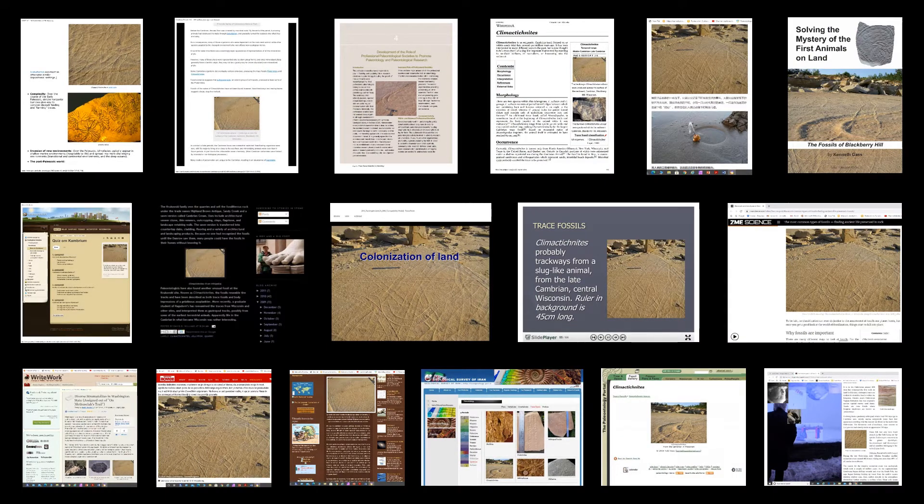Images of Slugzilla have been used in publications and websites around the world to represent not just species or ichno-species, but such varied subjects as trace fossils, the Cambrian substrate revolution, Cambrian fossils, the colonization of land, and even fossils and paleontology in general. Everything from scientific journals to specialty magazines, book covers, newsletters, informational circulars, blogs, websites, and videos have shown or discussed it. It has been used to liven up presentations for organizational meetings, high school and college research papers, and reports of supposed extraterrestrial life.